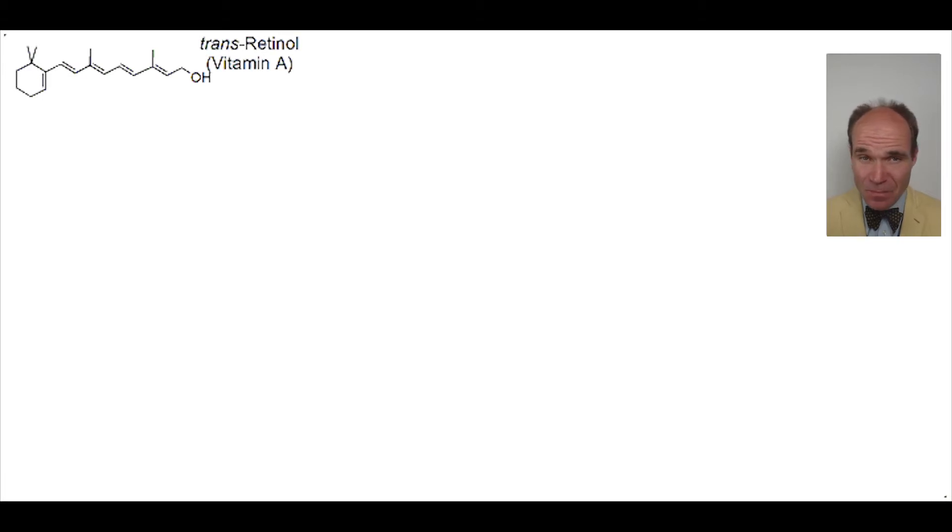This is transretinol, otherwise known as vitamin A. Note the E-geometry of the key alkene. Vitamin A is stored in the liver, but transported to the rods of the eyes.